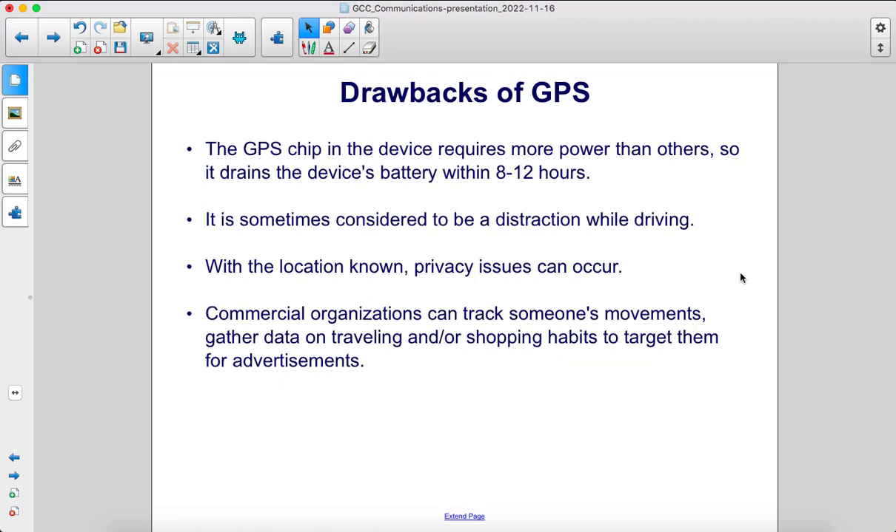Drawbacks of GPS include the GPS chip in the device requires more power than others, so it drains the device's battery within 8 to 12 hours. It is sometimes considered to be a distraction while driving. With the location known, privacy issues can occur — commercial organizations can track someone's movements, gather data on traveling and shopping habits to target them for advertisements.